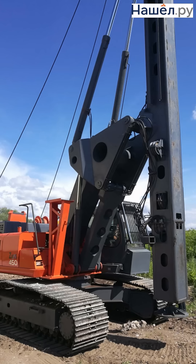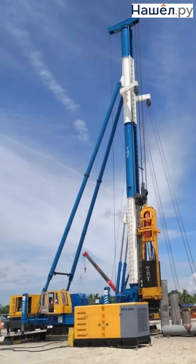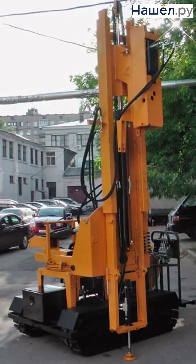Pile driving rigs are powerful machines designed for the deep and reliable installation of piles into the ground using impact, vibration or pressing methods. As the pile driver teaches us, even steel yields to those who know how to strike the same spot again and again.